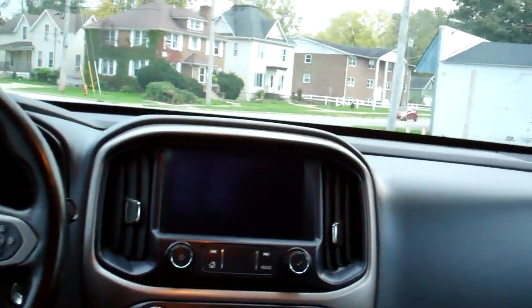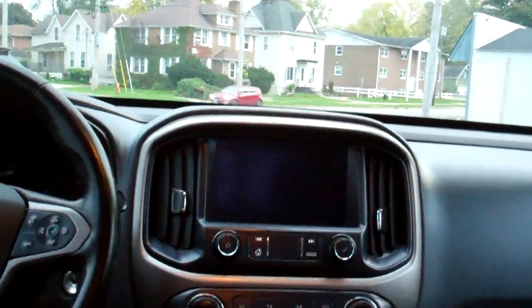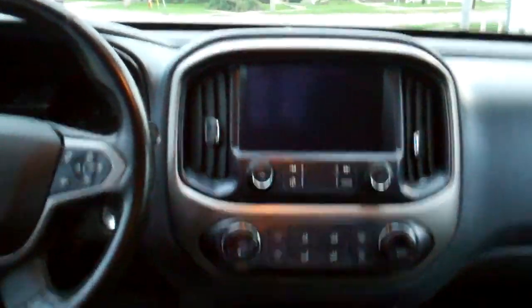Buy it with confidence. Black and gray leather — nice and clean. Good room back here. Nice sleek dash line. AM, FM, satellite, backup camera, Apple Play, Android Auto. You can run your maps through there.